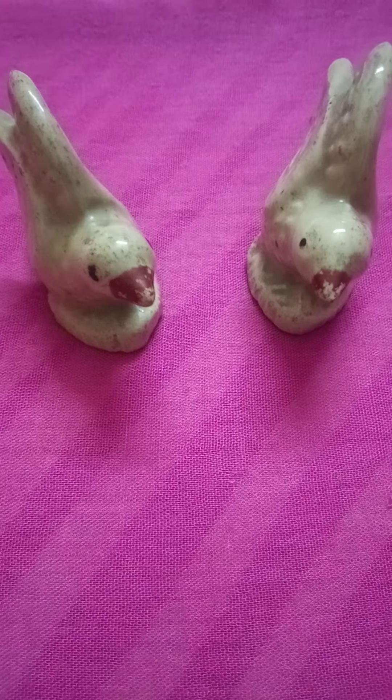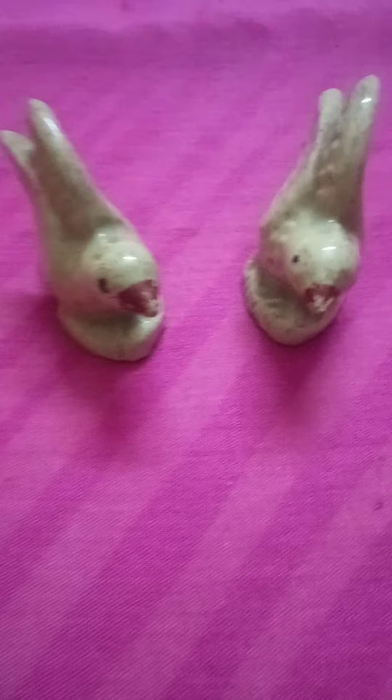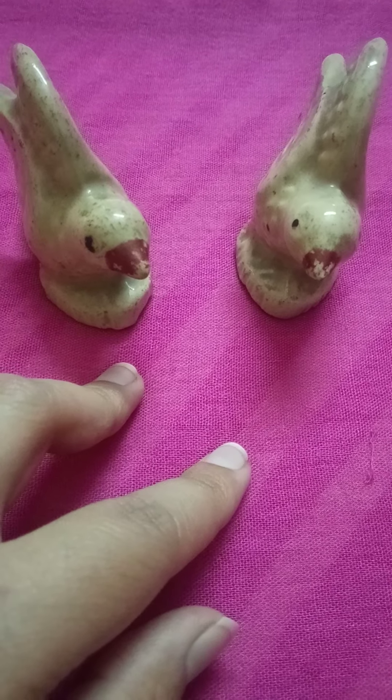These are birds. Now tell me how many birds are there? One, two. Two birds. There are two birds.